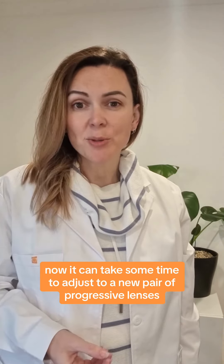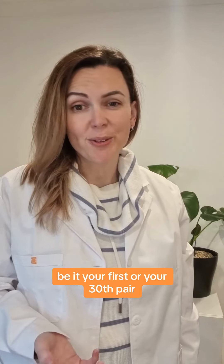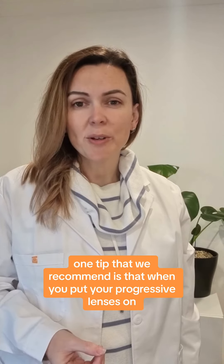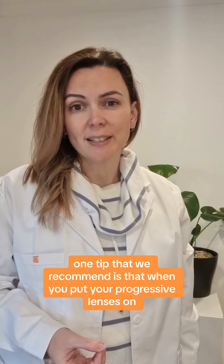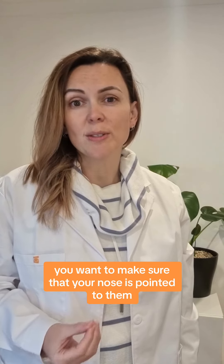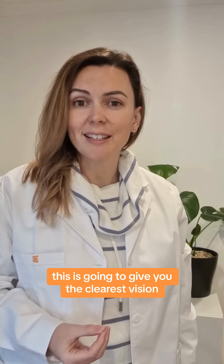Now it can take some time to adjust to a new pair of progressive lenses, be it your first or your 30th pair, and this is completely normal. One tip that we recommend is that when you put your progressive lenses on, you want to make sure that when you are reading or looking at objects, your nose is pointed to them. This is going to give you the clearest vision.